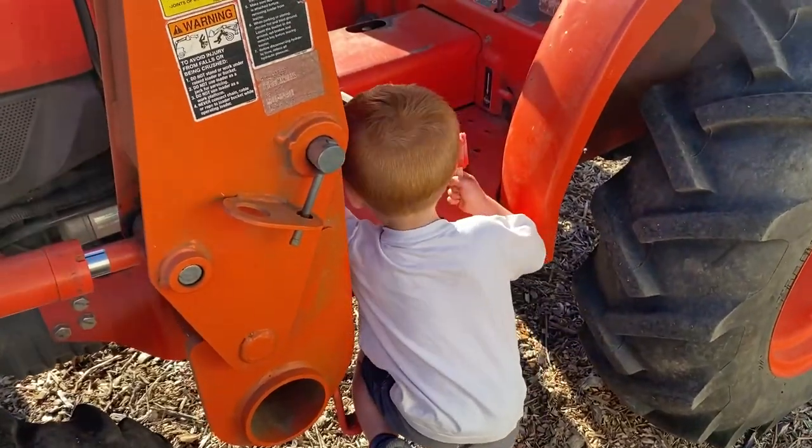It's time for me to watch little man while mama gets some work done on the computer for the business. Something easy for me to do with him — ride the tractor and go get more rocks. We're gonna get some rocks!